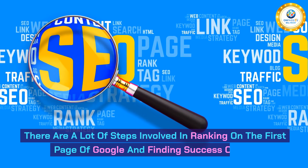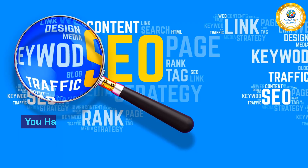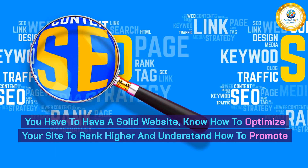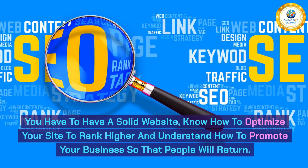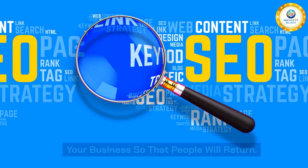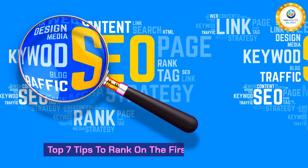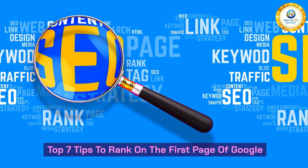There are a lot of steps involved in ranking on the first page of Google and finding success online. You have to have a solid website, know how to optimize your site to rank higher, and understand how to promote your business so that people will return. This video has 7 tips that can help you every step of the way.